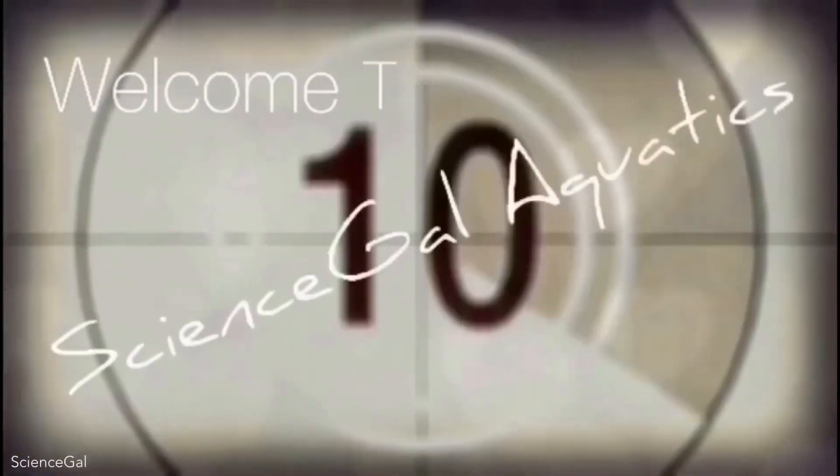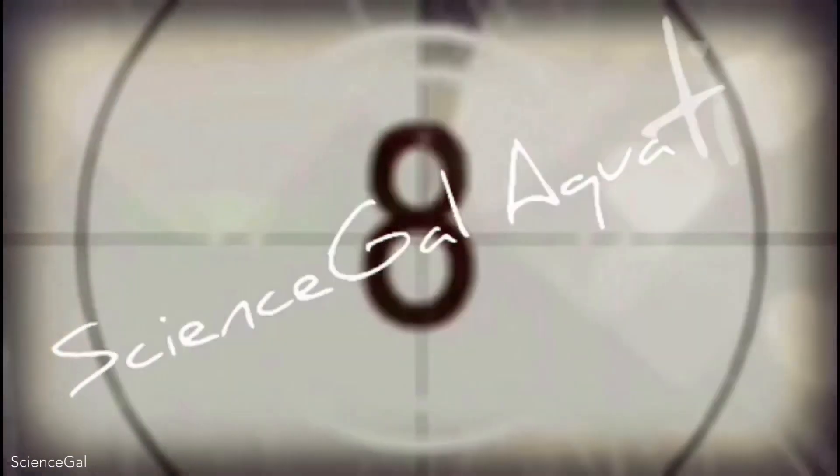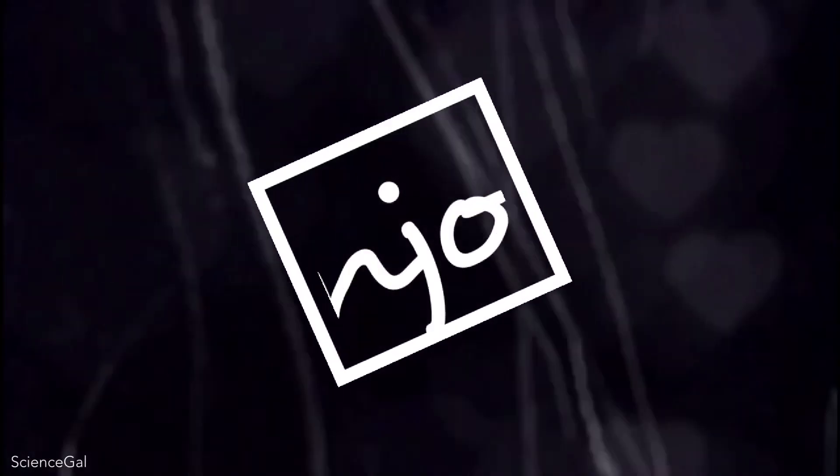Welcome to Science Gal Aquatics. In today's video I wanted to talk to you about my guppies, so stay tuned. Welcome to Science Gal Aquatics, your place for guppy love and more — sharing the good, the bad, and the unexpected adventures of fish keeping. Let the show start in 3, 2, 1. Enjoy!